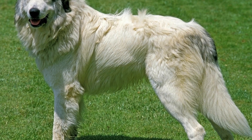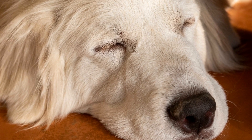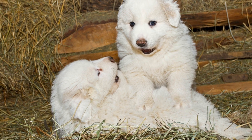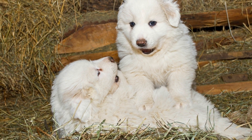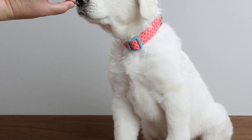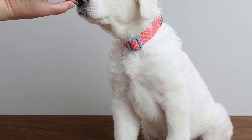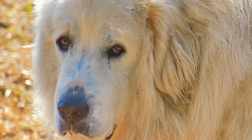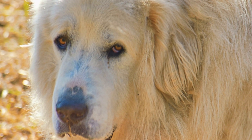5. Dental Hygiene. Maintaining good dental hygiene is vital for your Great Pyrenees' overall health. Regular brushing with a dog-friendly toothbrush and toothpaste can help prevent plaque and tartar buildup, which can lead to dental issues and bad breath. It is important to start dental care early to get your Great Pyrenees used to the process. If your dog is resistant to brushing, there are also alternative options such as dental chews and additives that can help maintain oral health.